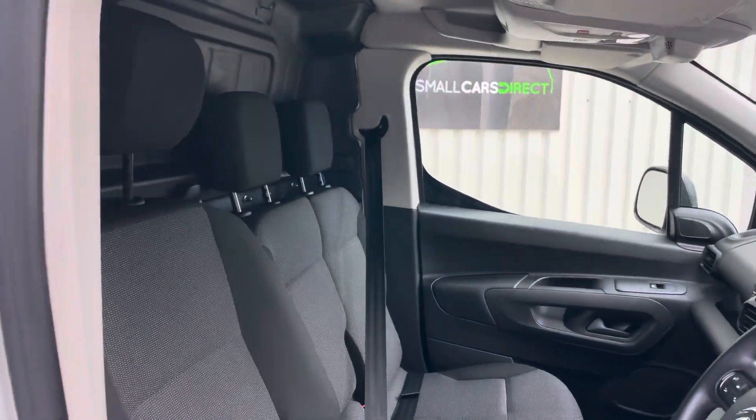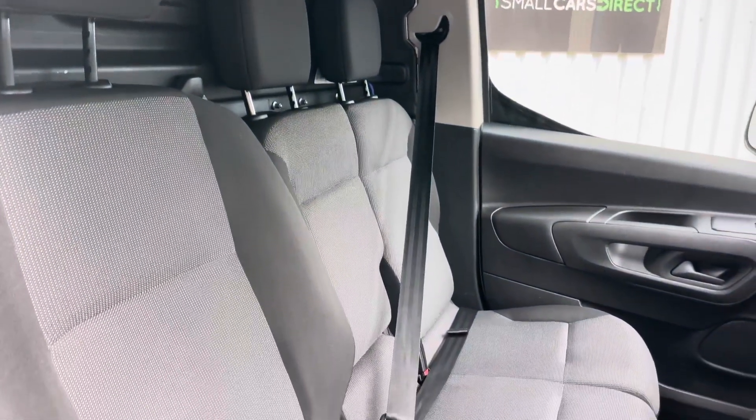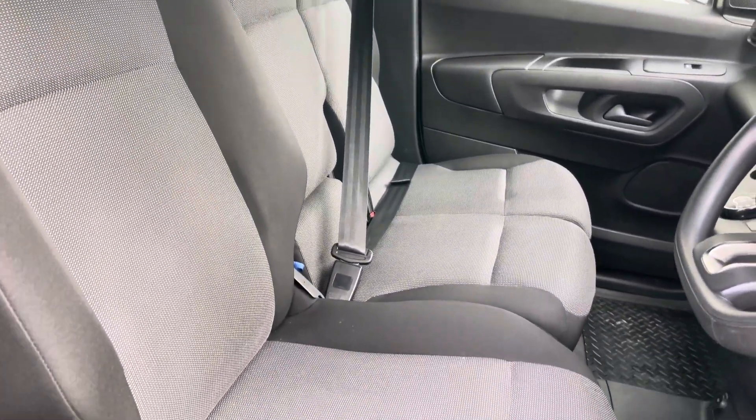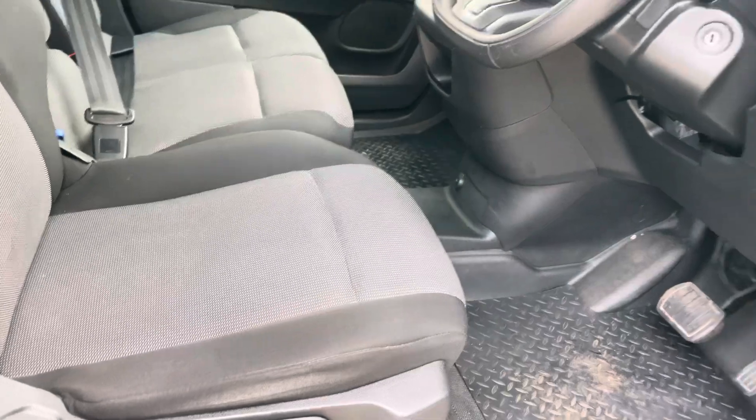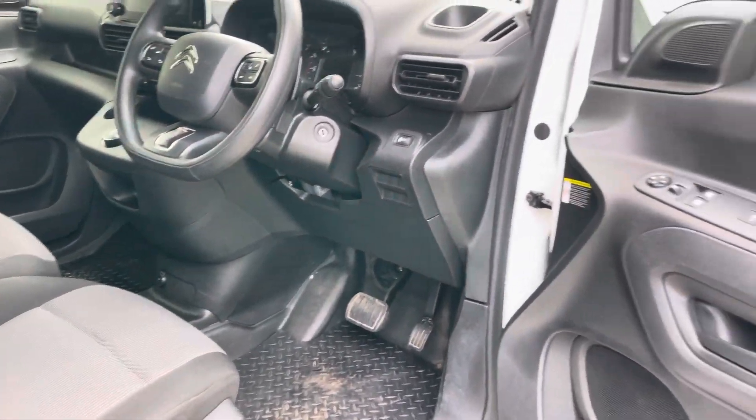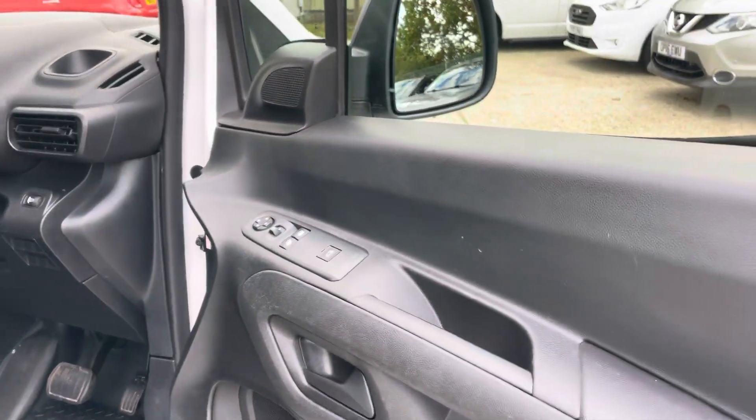And then inside, three seats — nice and spacious in here, all looking very clean. Not been used and abused. The driver's seat has no marks or stains.